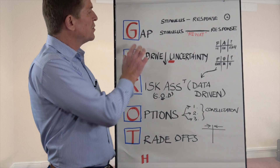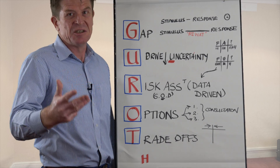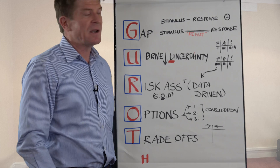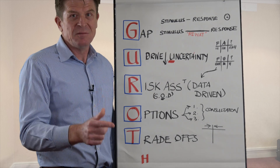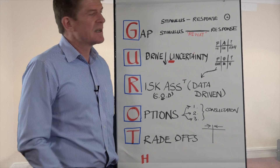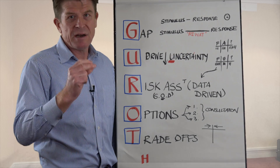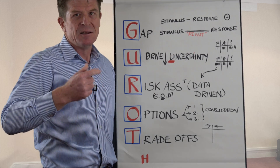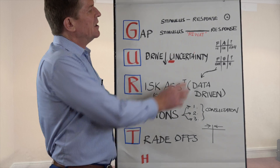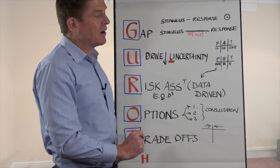Number one — and this is really important — create the gap between the stimulus, that is the event or decision-making situation, and your response, that is the decision you actually make. The shorter that gap — in other words if you react immediately — the worse the decision, in my experience. Because you react instinctively; that's the amygdala, the reptilian part of the brain, trying to protect you. But it results in a very emotional decision and usually an unhappy outcome.